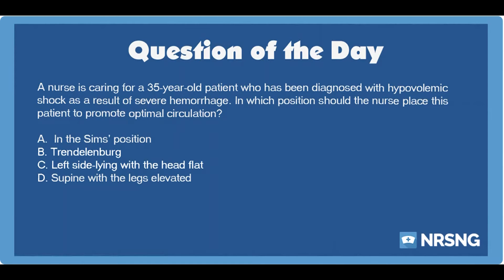A, in the SIMS position. B, Trendelenburg. C, left side lying with the head flat. D, supine with the legs elevated.